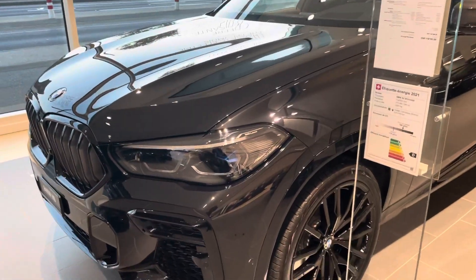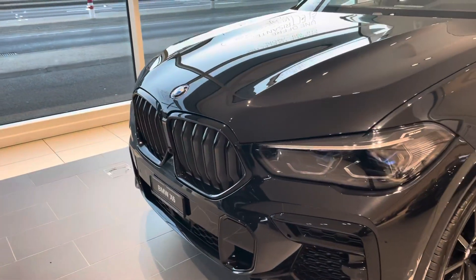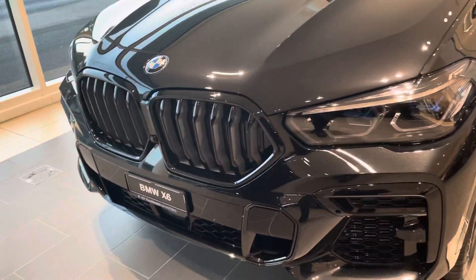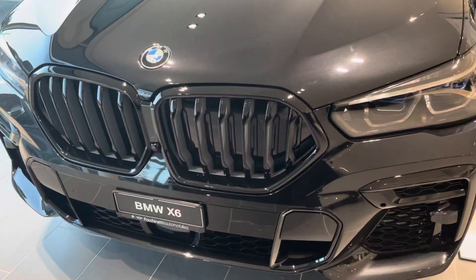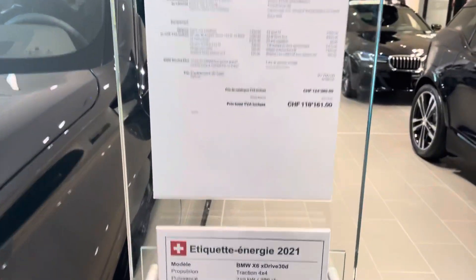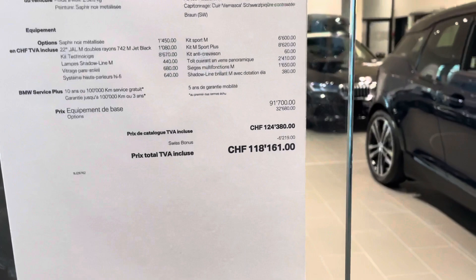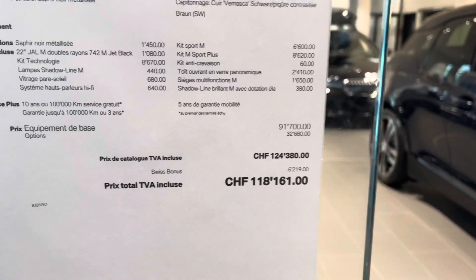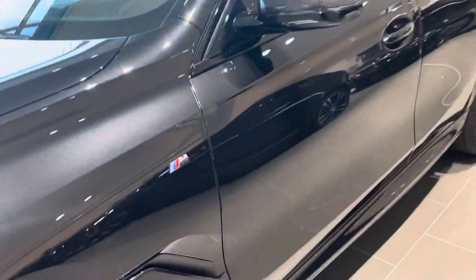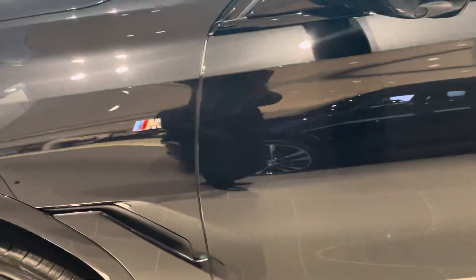Hello guys, today I decided to come here to BMW. This is the X6, BMW X6. It goes up to $124,380 total price.